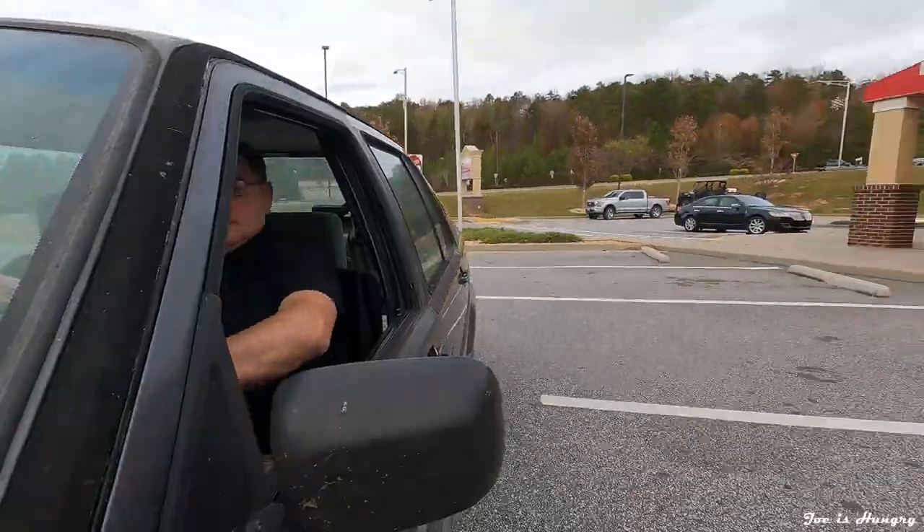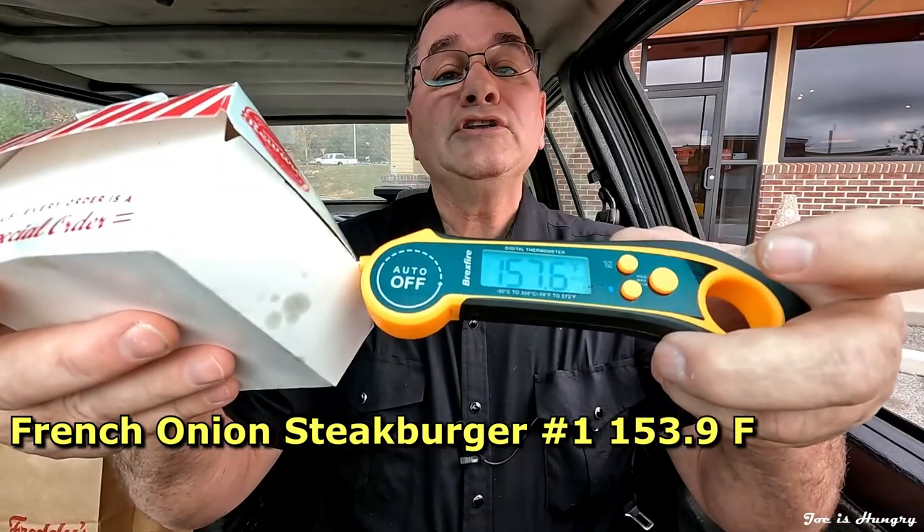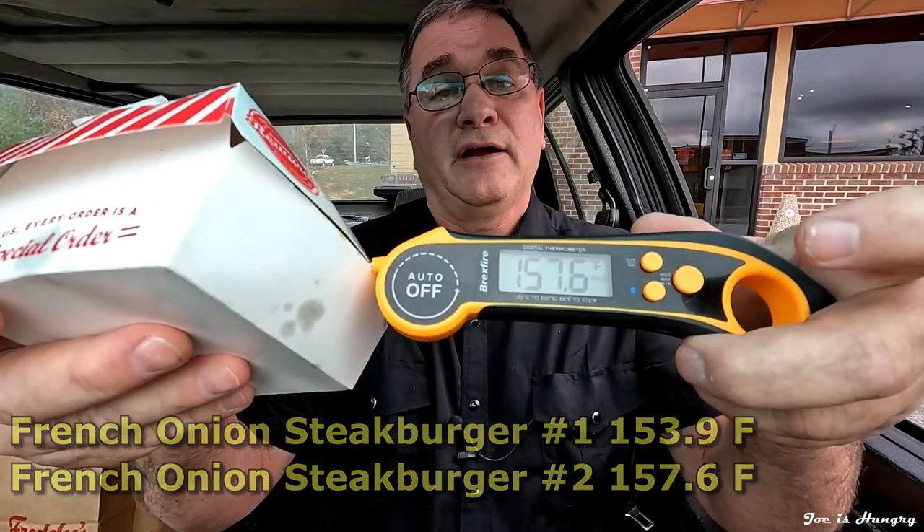I've got my steak burgers, let's pull off to the side and do the Joe Is Hungry temperature test. Steak burger number one comes in at 153.9 degrees Fahrenheit. French Onion Steak Burger number two comes in at 157.6 degrees Fahrenheit. They're well within temperature limits, so I'm going to give them a pass on the Joe Is Hungry temperature test.